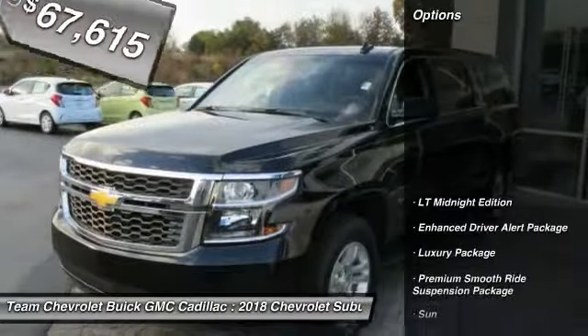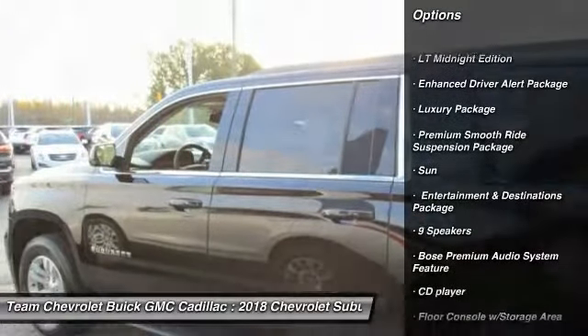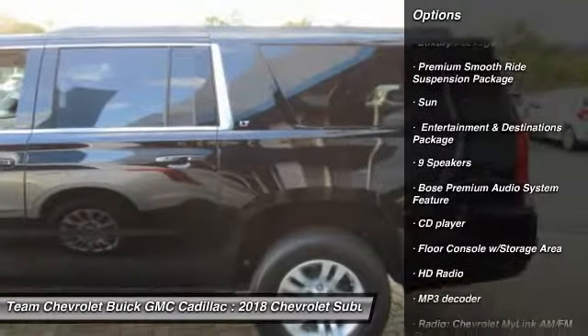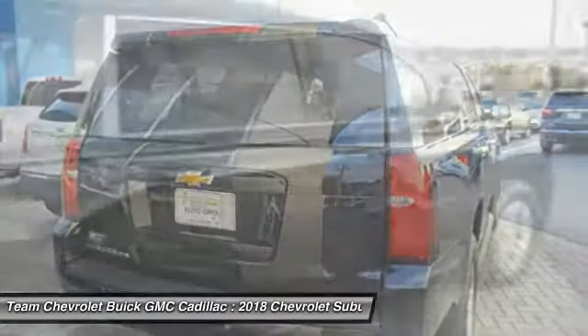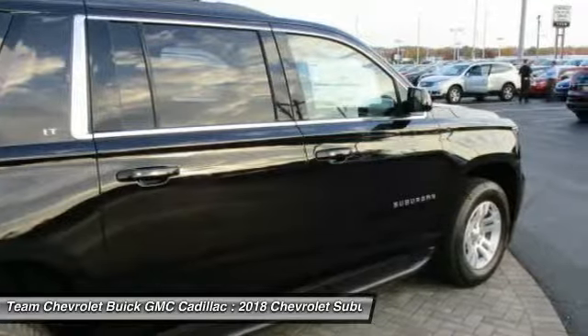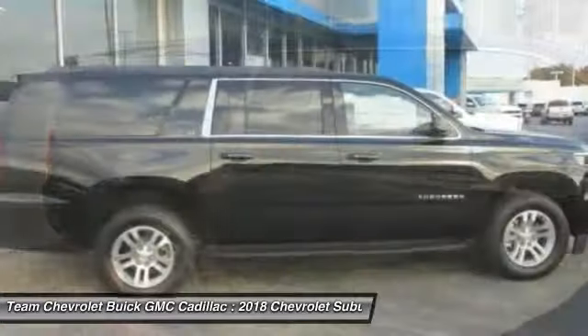Here are some of this vehicle's great options: power passenger seat, power lift gate, traction control, leather-wrapped steering wheel, dual airbags, air conditioning, remote vehicle start, power steering, four-wheel disc brakes, floor mats. Your new ride is just a phone call away.